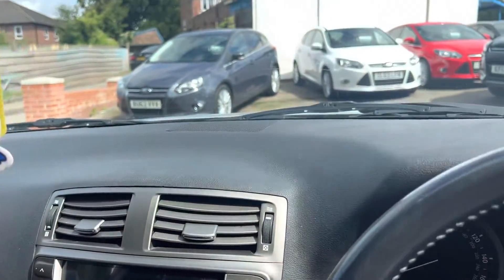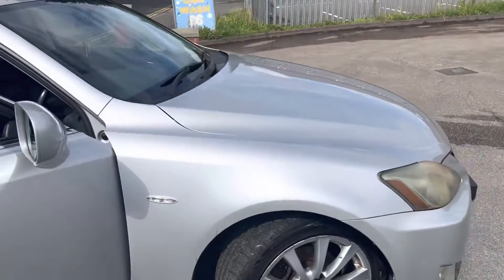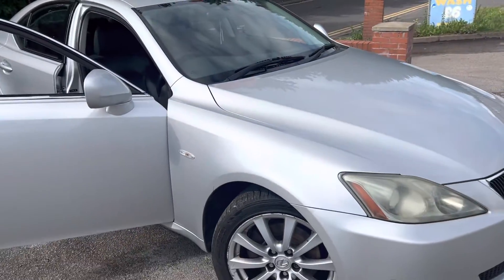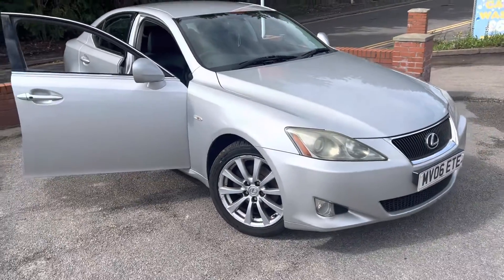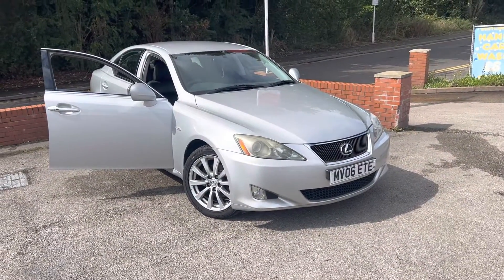That's the car — hopefully that gives you a good overview of it. If you have any questions or need any help, please give us a call. RAC inspections, AA inspections, and private mechanic inspections are all welcome. Any questions, just give us a ring — thank you very much.